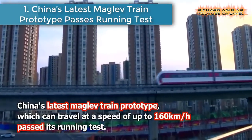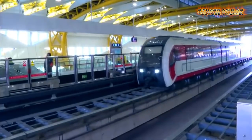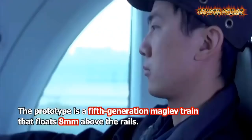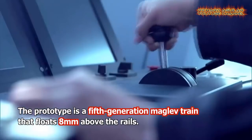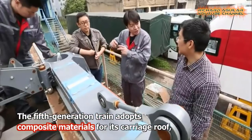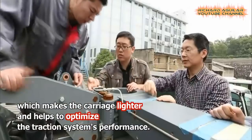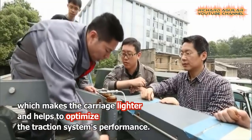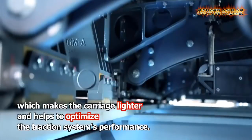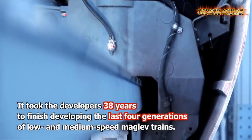Number 1: China's latest maglev train prototype passes running test. China's fifth-generation 160-kilometer-per-hour maglev train prototype has completed a successful test run, the Tangshan branch of the China Railway Construction Corporation said. Compared with the medium and low-speed maglev trains that have entered operation, the traction efficiency of the new train has been improved by 10%, and energy consumption reduced by over 20%.